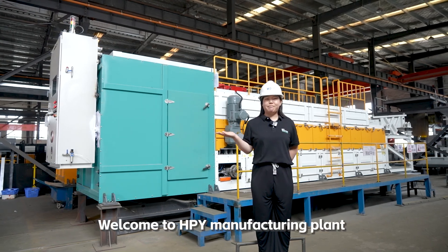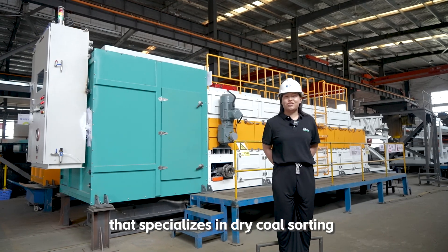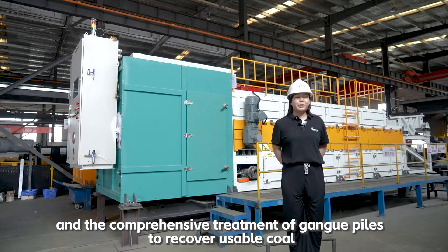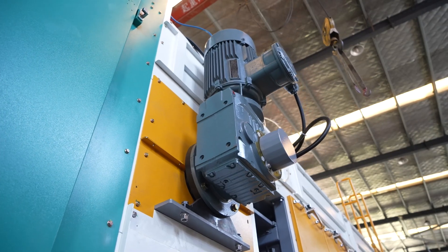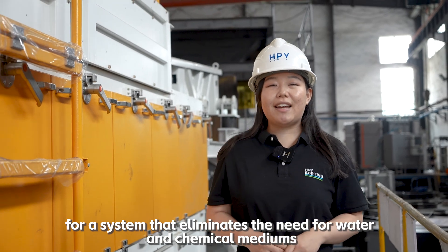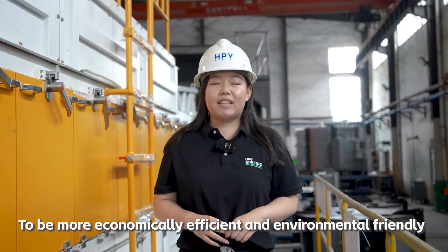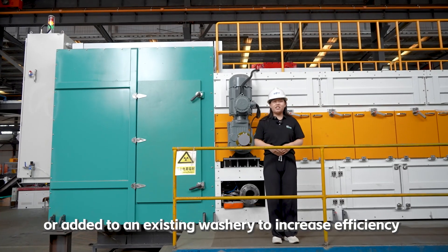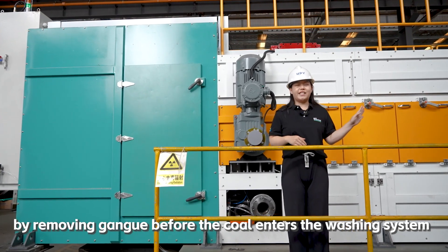Welcome to HPY Manufacturing Plant. Behind me is our upgraded Golden Coal Series that specializes in dry coal sorting of large particle sizes from 50 to 300 millimeters and the comprehensive treatment of gang piles to recover usable coal. The Golden Coal Series can replace traditional coal washers, eliminating the need for water and chemical mediums to be more economically efficient and environmentally friendly, or be added to an existing washery to increase efficiency by removing the gang before the coal enters the washing system.